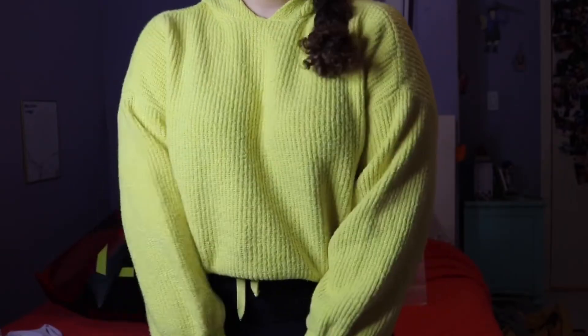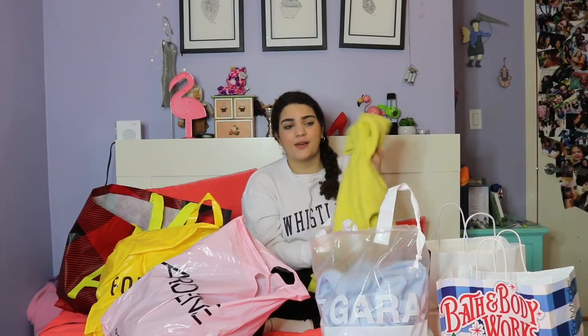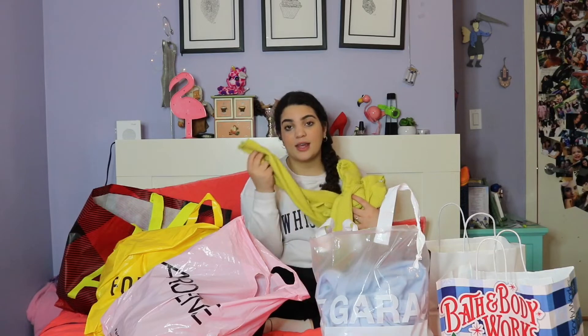Next store is American Eagle and I have a few things. First I have this bright neon yellow hoodie. It was $50 but I got it for $20, so a lot of money off. I probably would have still wanted it for $50 because it's so cute and really comfortable. I really don't have anything in this neon color and I'm obsessed with neon right now — it's so in and so pretty.